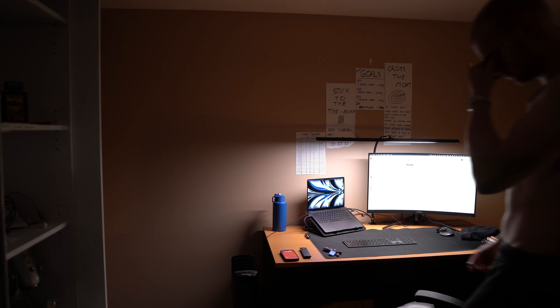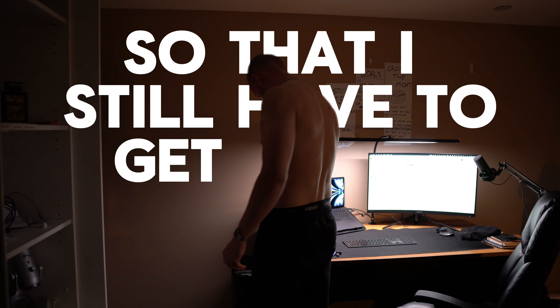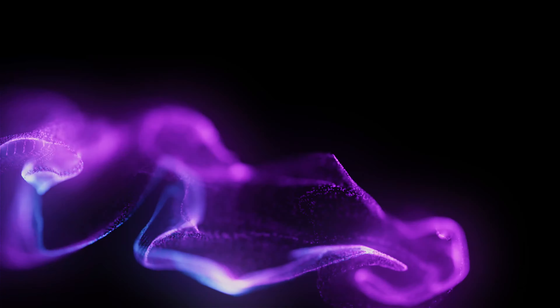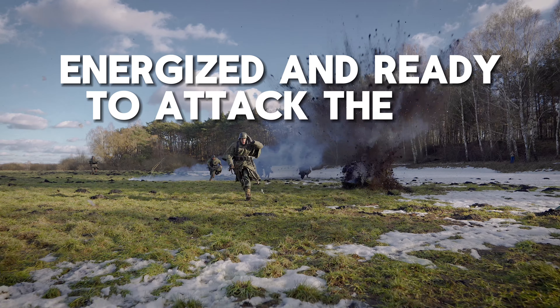I have my phone on my desk across from my bed so that I still have to get out of bed just to reach my phone, and then I take my phone to the bathroom to turn off the alarm. Once I'm in the bathroom, this segues very nicely into the next part of the morning: the morning routine. I'm going to go through the exact things that I do to wake up feeling energized and ready to attack the day and to avoid feeling sluggish.